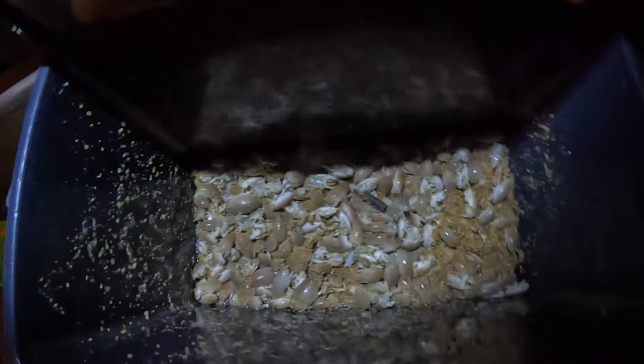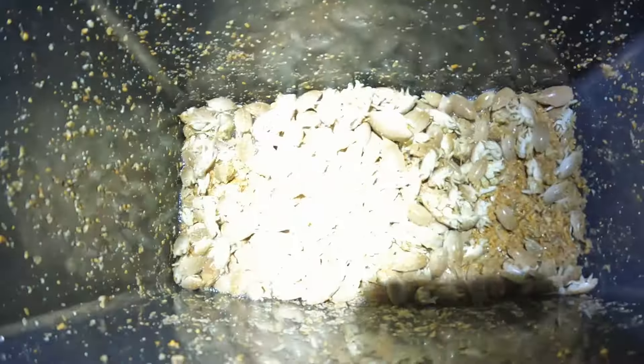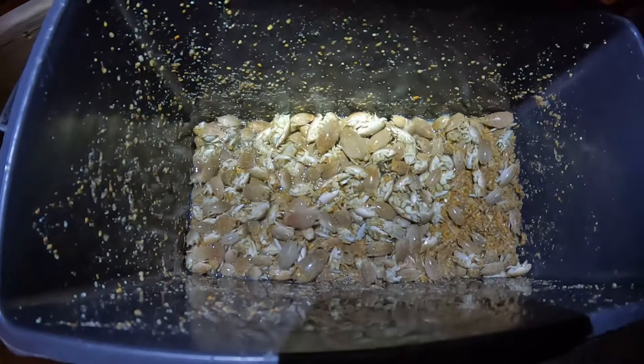All right, so this is my bait cooler. These are all the sand fleas that I caught — I think it was two days ago. Little critters. And it's another sheepshead, number two! Awesome!